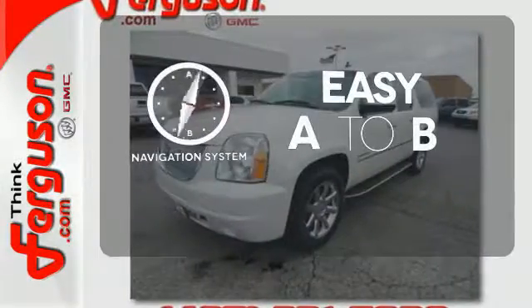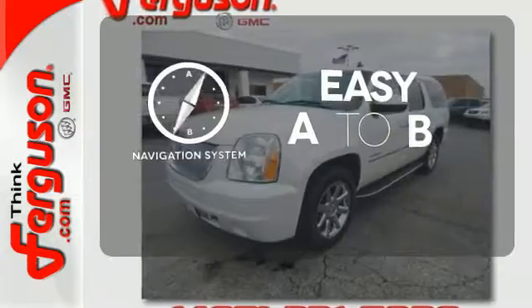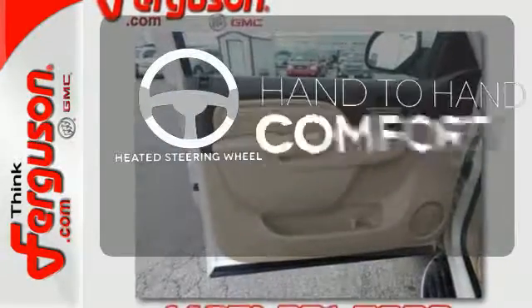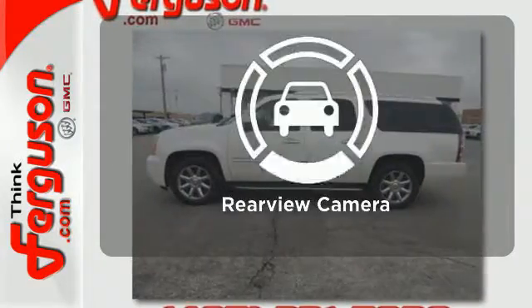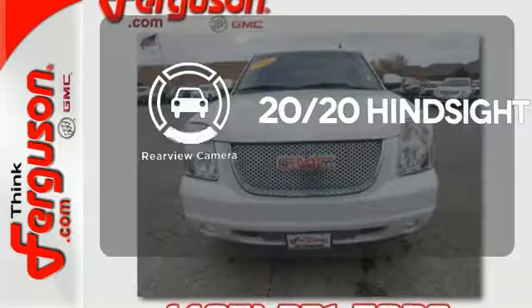Feel confident getting from point A to point B with the navigation system. The heated steering wheel gives you another layer of comfort on those cold days. See objects previously out of sight with a rearview camera.